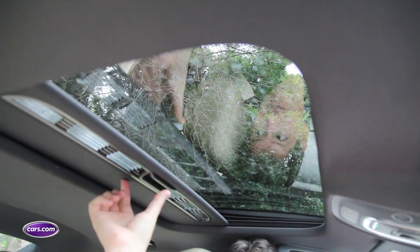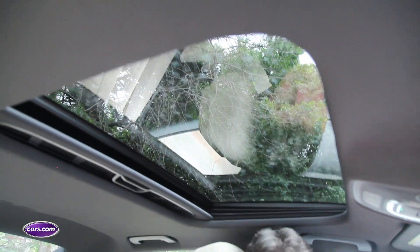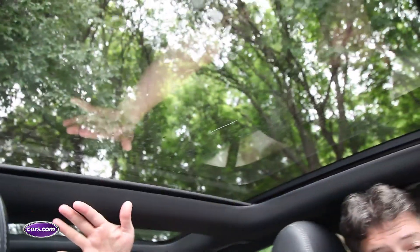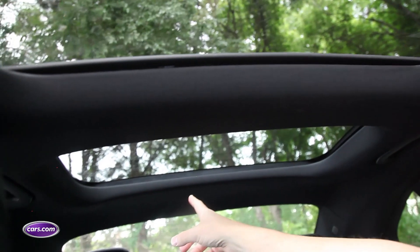Next up: moonroofs. Who did it worst? It's the Audi A4 — a perfectly respectable moonroof with a real solid sliding shade, but it's just not that big. In fairness, the BMW's moonroof is only a little bit bigger. But who did it right? Mercedes-Benz C-Class. Look at the size of this thing — the front one goes way farther back than the other two, and there's a bonus second moonroof in the back.